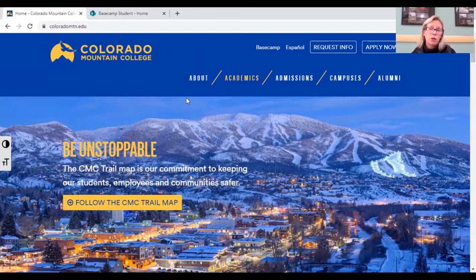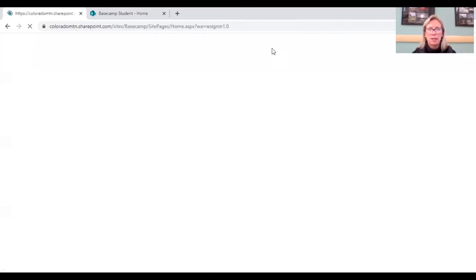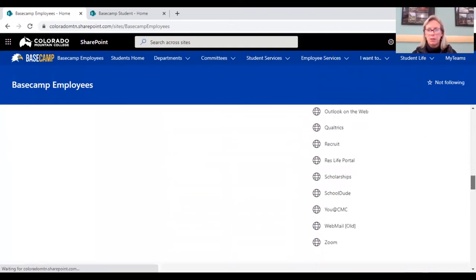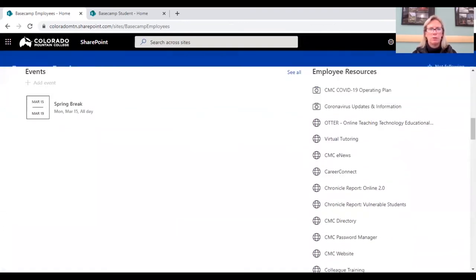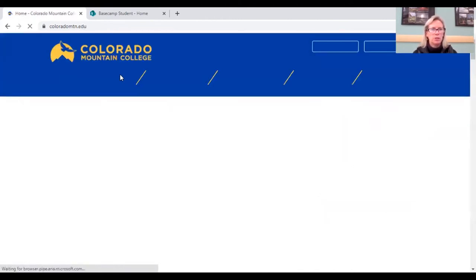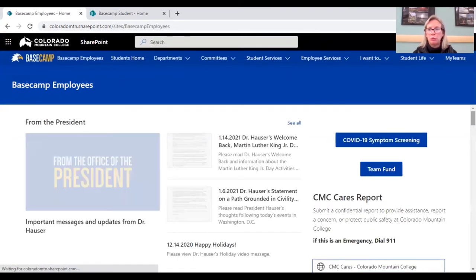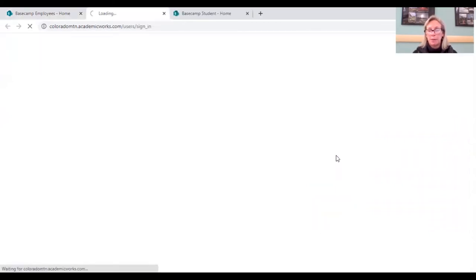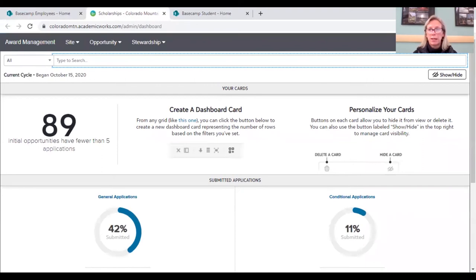It can take up to a week for your admissions application to process before you receive your username and password. Once you've completed the admissions application, you'll be able to access Basecamp and log into the student homepage. As you scroll down, you want to go into Student Resources, and under Student Resources on the far right-hand side is the scholarship application. Click on that and it takes you directly into the application.